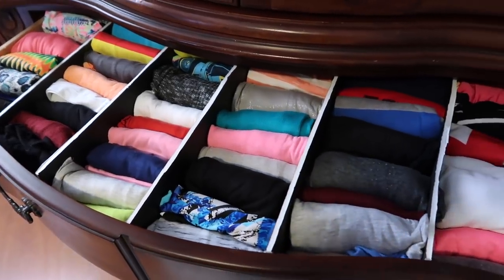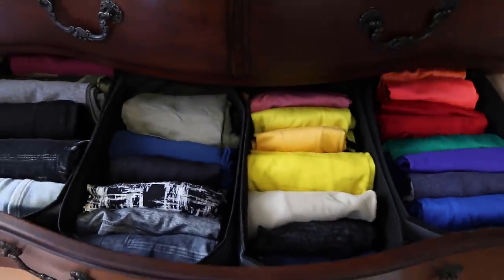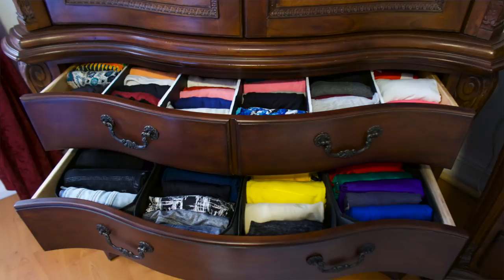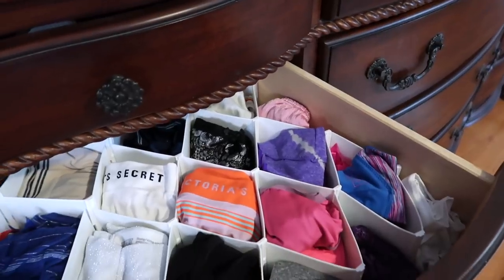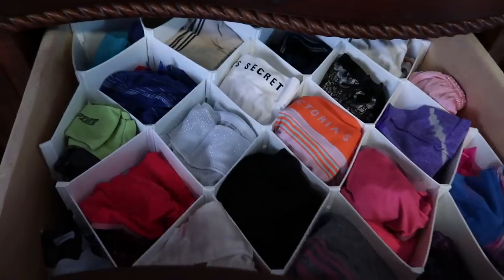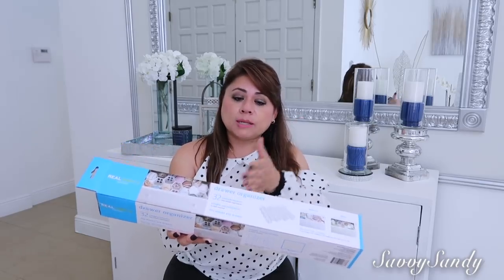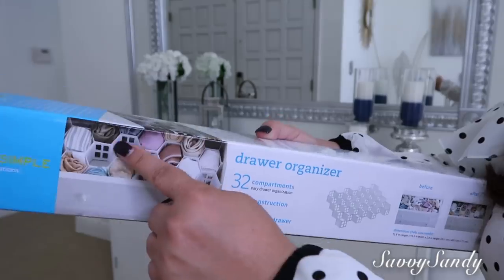Ahora seguimos con el área de los cajones o gavetas. Procura tener separadores, ya sea que tú misma los hagas con tabla espuma, cartón grueso, tabla, o si no, consigue cajitas de plástico o de tela. Será mucho más fácil cada vez que tomes una prenda y la devuelvas a su lugar. Yo tengo en el cajón de la ropa interior un separador de plástico que conseguí en Bed Bath & Beyond, costó alrededor de 12 dólares. Son específicamente para la ropa interior y los calzones, lo que facilita encontrar un color específico. Tiene 32 separaciones y lo puedes cortar si tienes un cajón más pequeño.